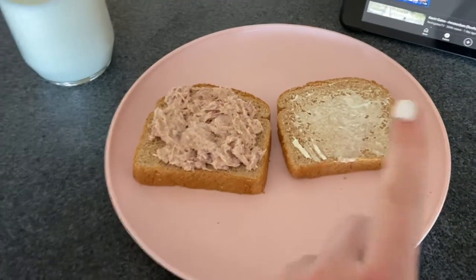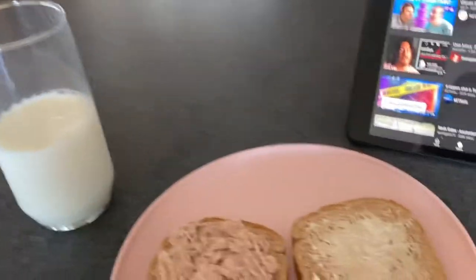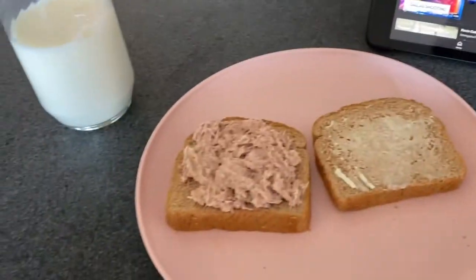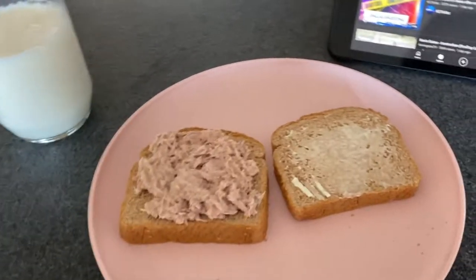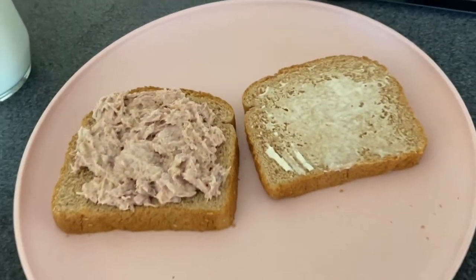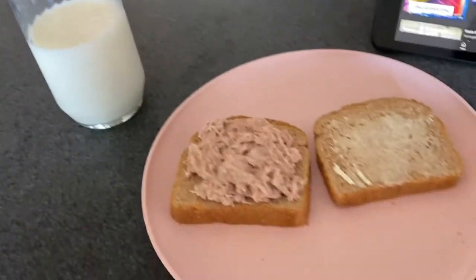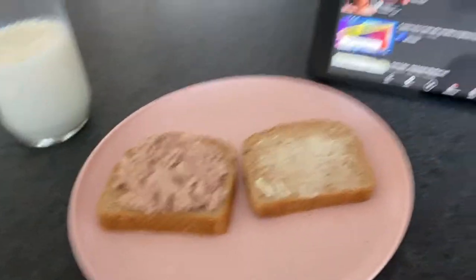I'm doing a tuna sandwich with mayo and a cup of milk. Yeah, it's very basic, but I do like my tuna and it's got a lot of protein. I'll put the calories and stuff on this video as well.